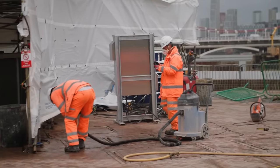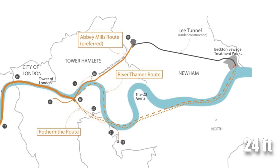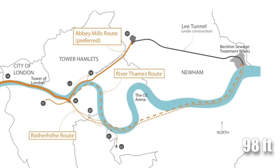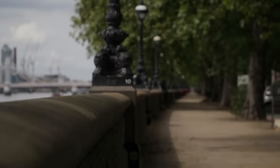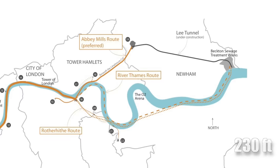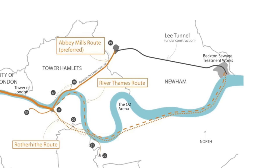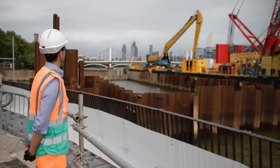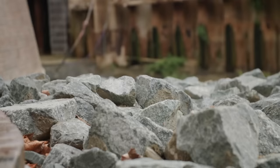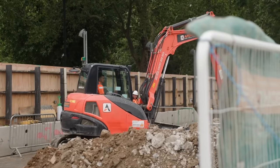The Thames Tideway Tunnel will be 24 feet wide and stretch over 16 miles. It starts at about 98 feet below ground in Acton, west of London. As it extends through inner London, its depth gradually increases, descending to a remarkable 230 feet below ground at Abbey Mills in the east, ultimately leading to the Becton Sewage Treatment Works. This tunnel is designed to handle 34 of the most heavily polluted sewer overflows. Initially, this facility is expected to run only approximately 3.7% of the time — about four days per year.